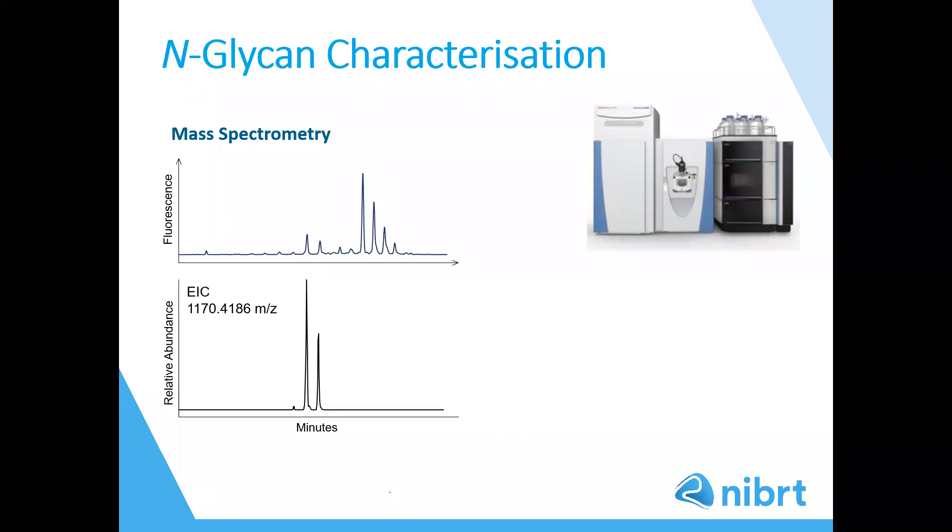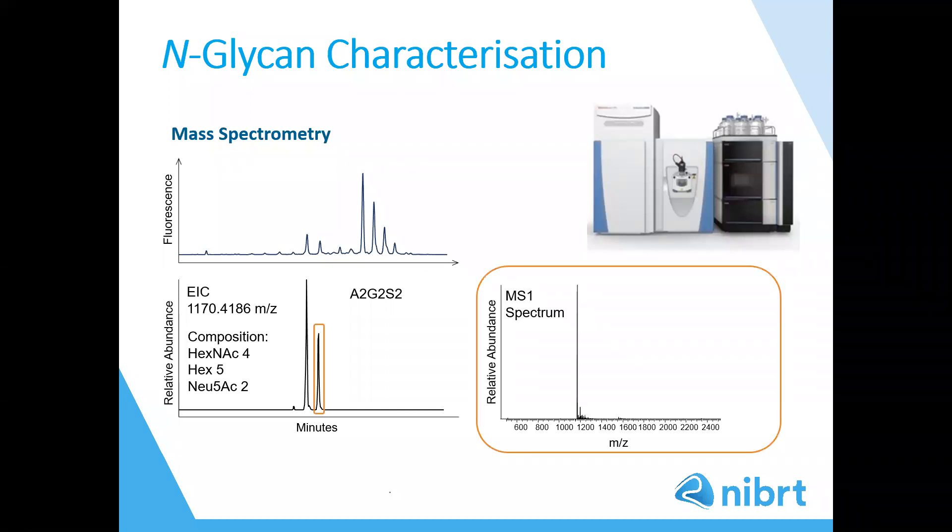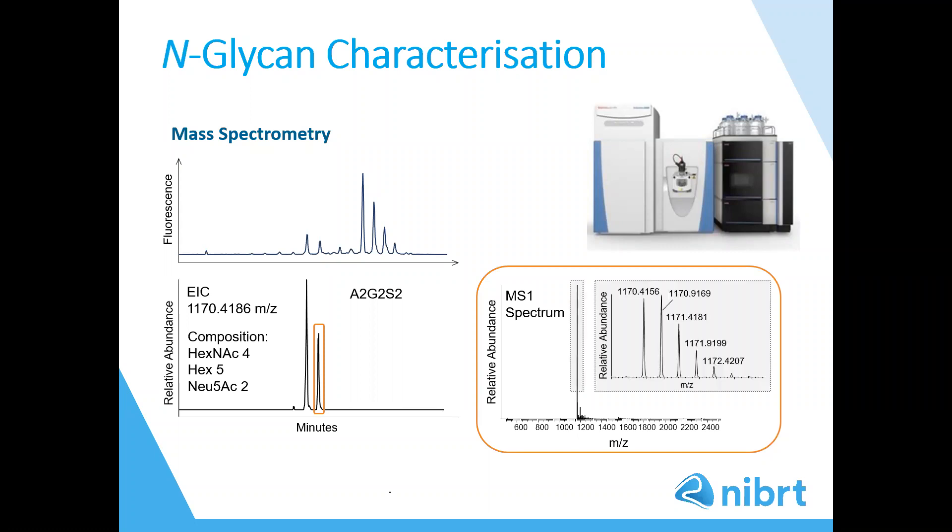LC-MS with fluorescence detection yields composition information within the HILIC profile and is used as an orthogonal technique to confirm elucidated glycan composition. Shown here is the fluorescence chromatogram and an extracted ion chromatogram. The extracted ion chromatogram shown is for an m/z of a glycan composition which corresponds to the glycan A2G2S2. We would confirm the presence of a glycan by interrogating the spectrum of these peaks and also the isotopic distribution. For complex samples there may be several isomers with the same m/z or composition, as seen here in the extracted ion chromatogram example. The m/z values confirm composition but do not confirm pattern or linkage. Therefore, mass spectrometry is used alongside exoglycosidase sequencing for confident glycan assignments.